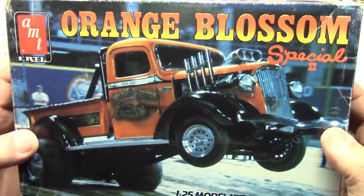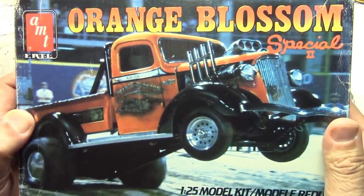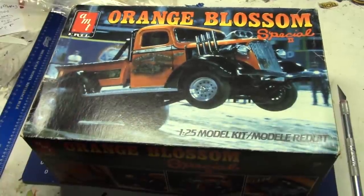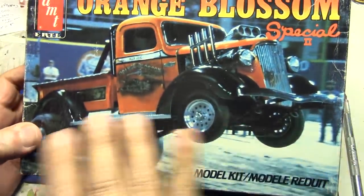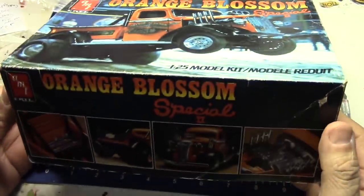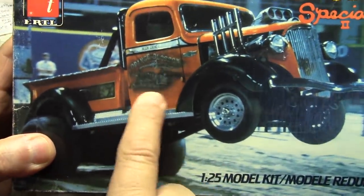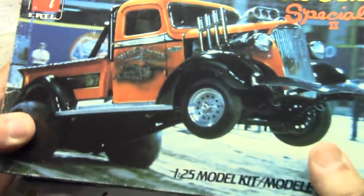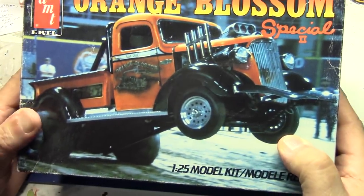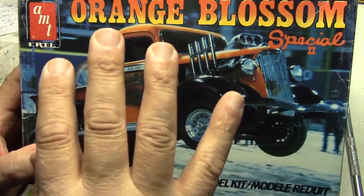I haven't busted open this kit and looked at it in decades. I hope you guys enjoyed this — it was neat looking at it. If you ever see a good deal on one of these, I suggest you grab it. It's got amazing parts in it, or it would be a really cool build. I couldn't show you the decals — I have no idea where they went — but they were really cool. They did a really good job on the Orange Blossom Special side graphics, made to look airbrushed, with really cool groovy graphics on the bed, all done on the decal sheet.